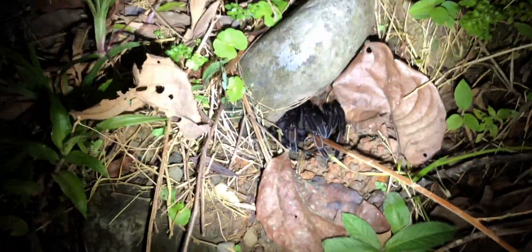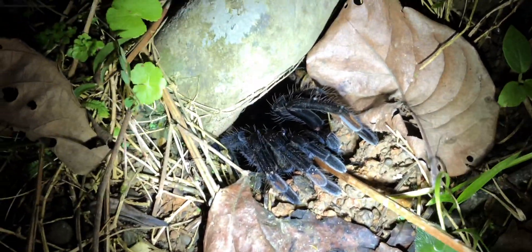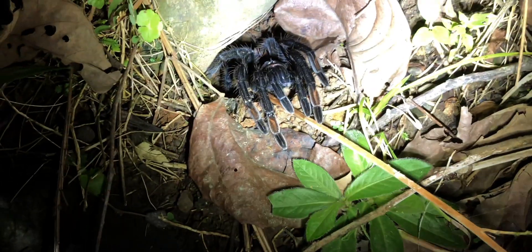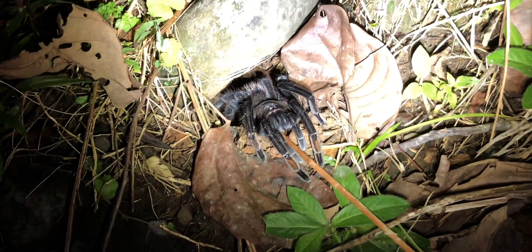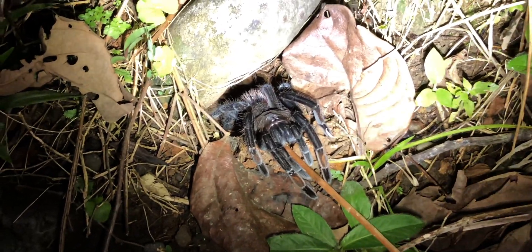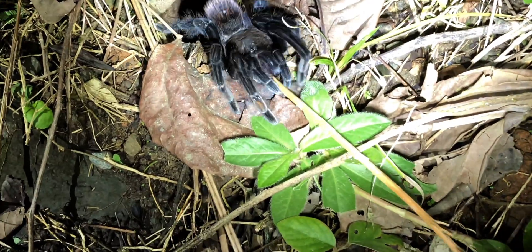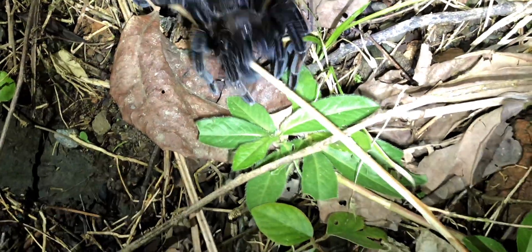As with many tarantula species, this Sericopelma melanotarsum was no different. It's way easier to get them out at night when they're hunting, just sitting at the retreat entrance. You just take a stick, imitate one of the prey items they usually prey on, and hope that the specimen will emerge from the burrow — just as this Sericopelma melanotarsum did for us.